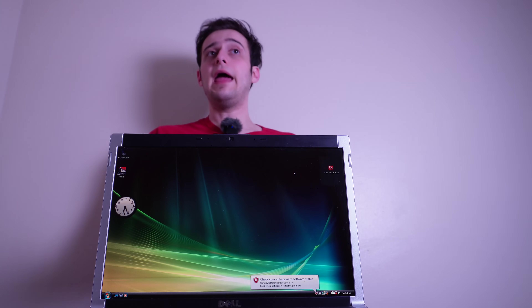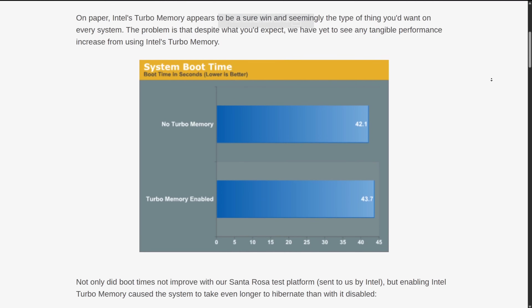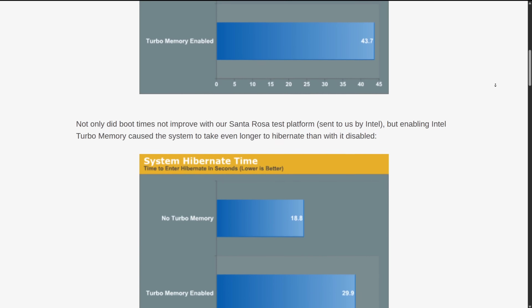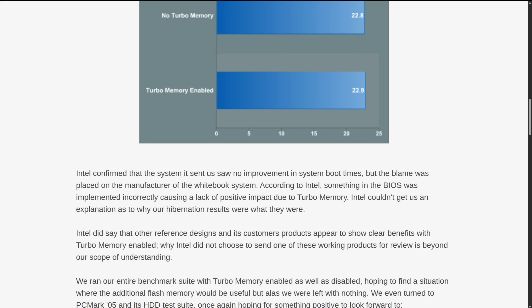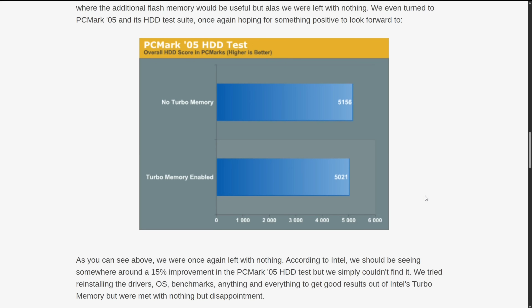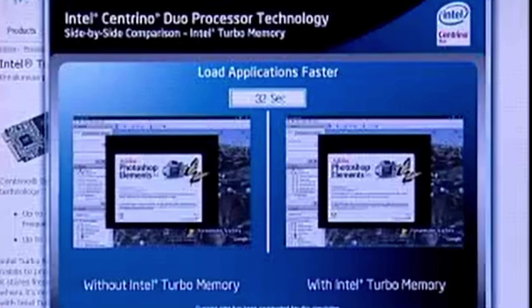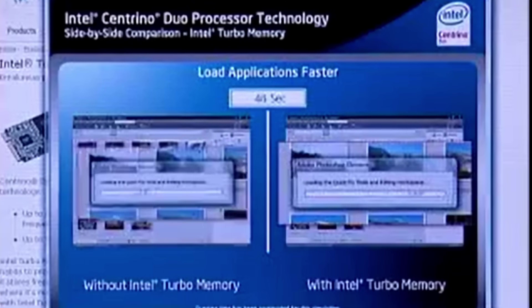A slower boot time and worse performance overall. One tech reviewer was sent a laptop to test with Intel Turbo RAM installed, and they also saw no improvements to boot times. When Intel tested the same laptop, they also had no improvements to boot times. So Intel ended up placing the blame on the manufacturer of the laptop that they sent out. No matter what they tried, they just couldn't get it to work on that computer, even though it was supposed to be compatible. But still, it made Intel look bad because their product just didn't do what it was advertised to do, or at least not for everyone.